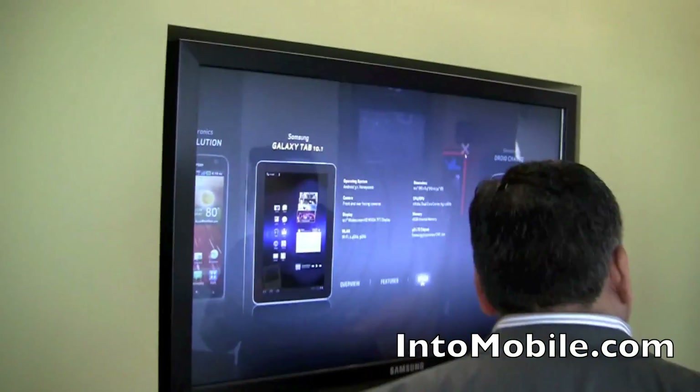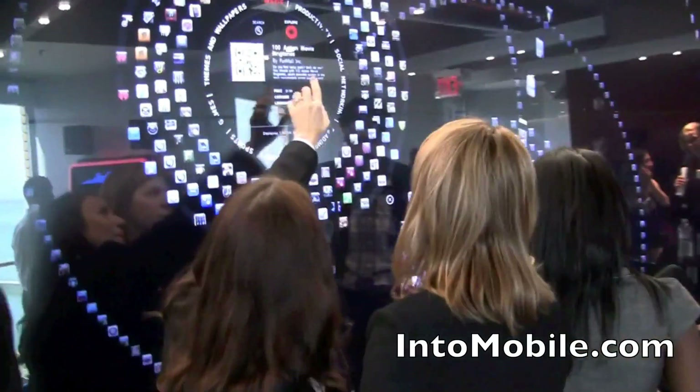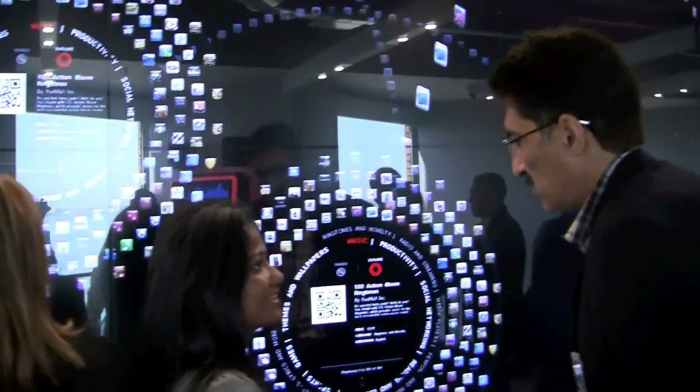So here you have a few devices — the Revolution, Tab 10.1, and the Charge. Here is an interactive touch screen wall with a lot of different apps that are on Verizon devices right now, as well as wallpapers.